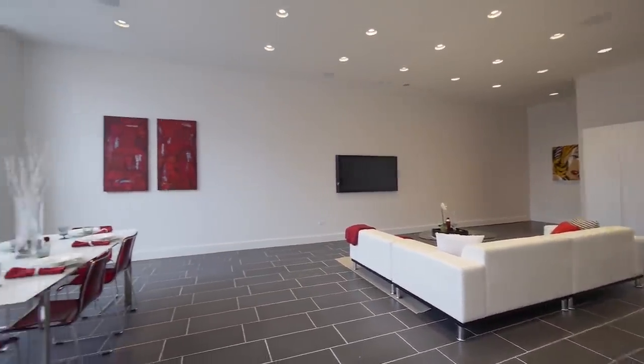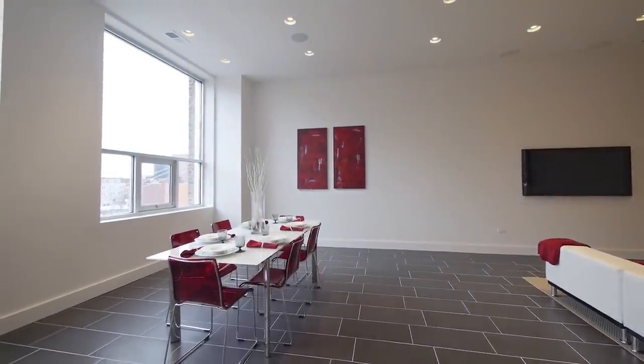How cool is this great room — incredible for entertaining and flooded with light.